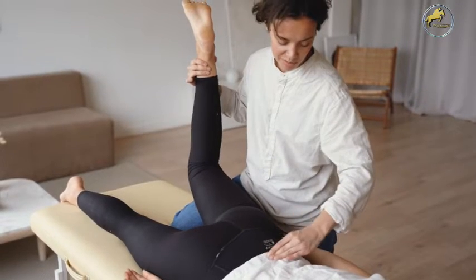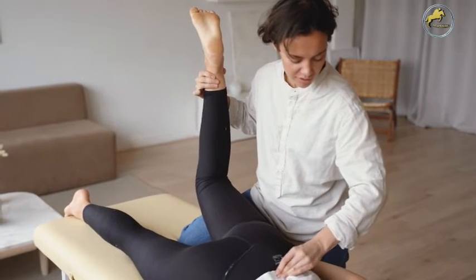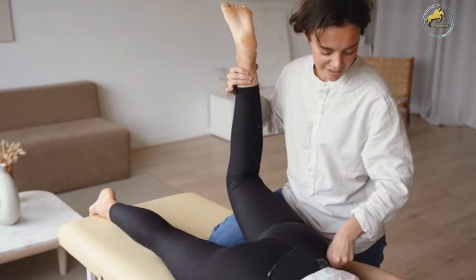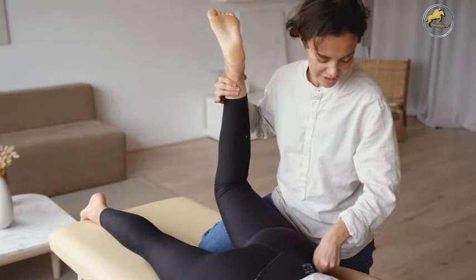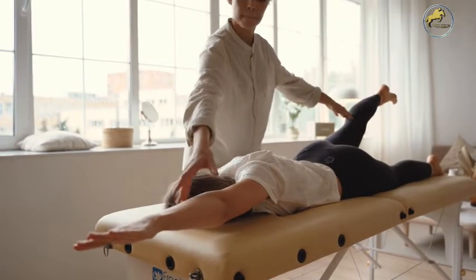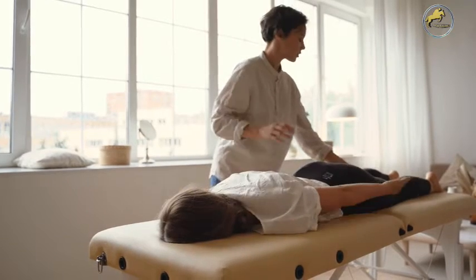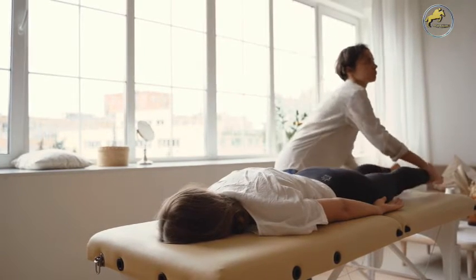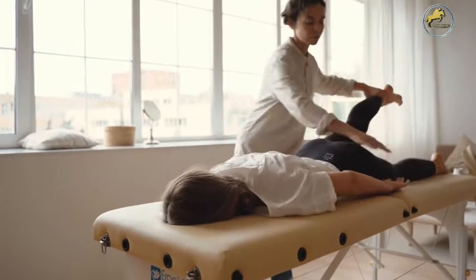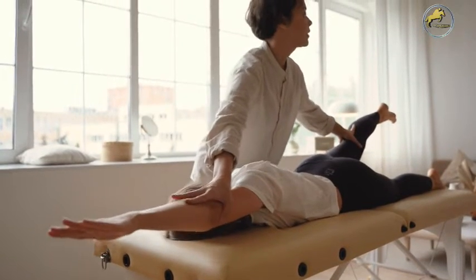If you think your health would benefit from chiropractic treatment, it's time to take action. Did you know that there isn't a one-size-fits-all approach to chiropractic care? Your doctor has undergone extensive training to provide a custom solution for your back and neck pain. They study for years to learn a variety of different techniques that can impact your health, improve your range of motion, and decrease your pain.